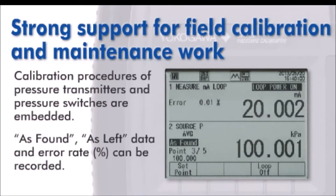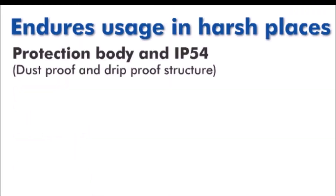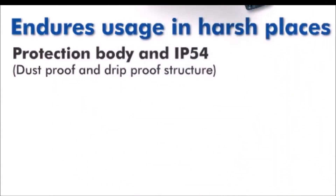The CA700 provides as-found, as-left data measurements, percent of error calculations, and pre-programming for pressure switch testing. Because of its IP54 rating, the unit is ideal for harsh conditions.